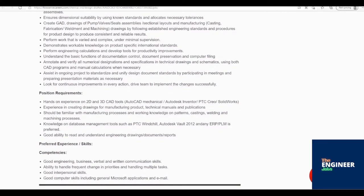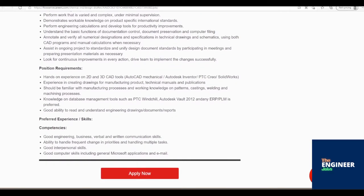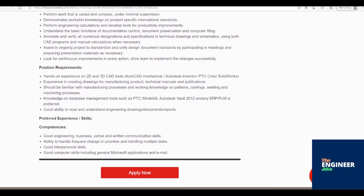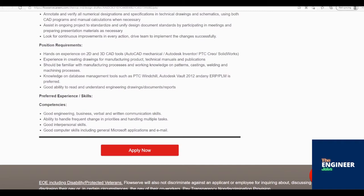Perform work that is varied and complex under minimal supervision. Demonstrates workable knowledge on product-specific international standards. Perform engineering calculations and develop tools for productivity improvements. Understand the basic functions of documentation control, document preservation, and computer filing. Annotate and verify all numerical designations and specifications in technical drawings and schematics, using both CAD programs and manual calculations when necessary.